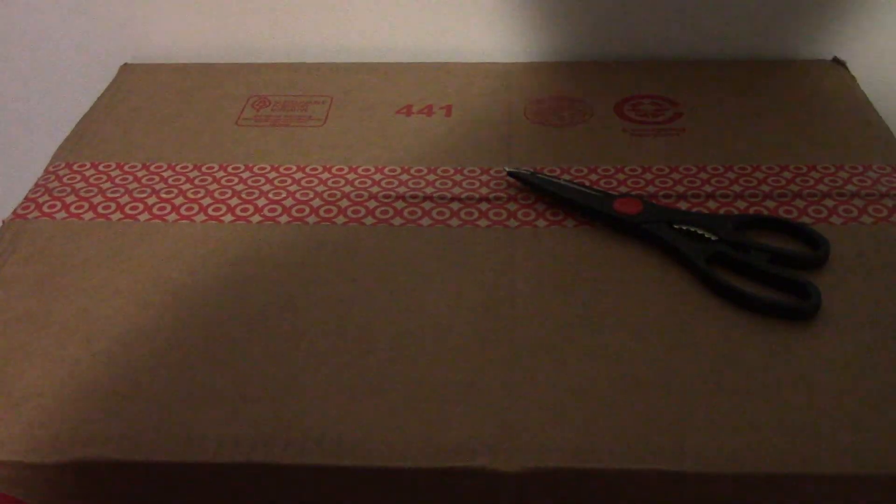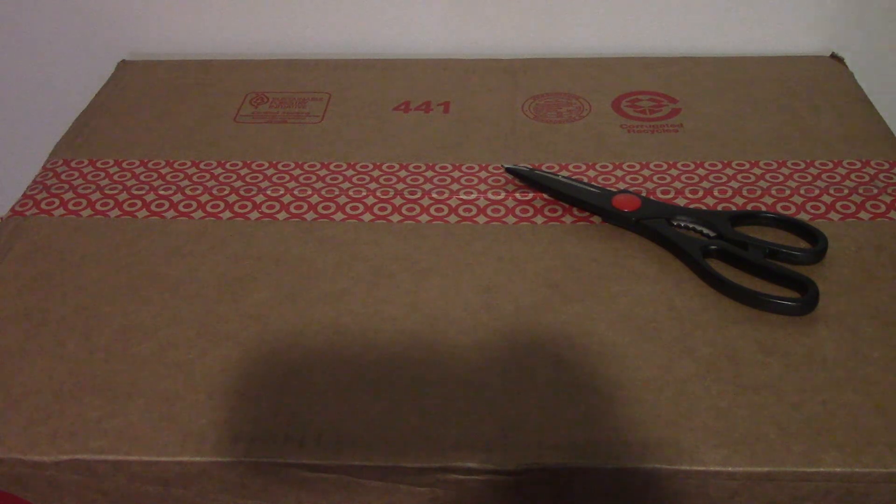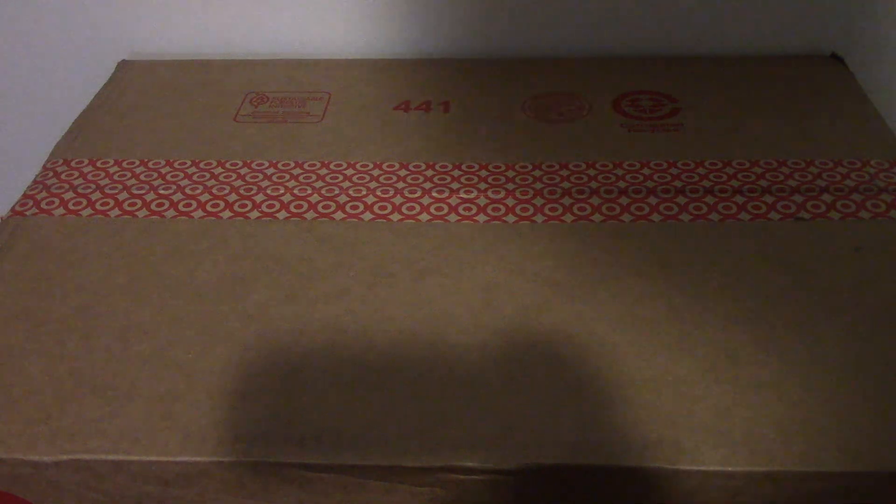Hello guys, it's LaserTV here, and this time as you can see we are doing another Target haul. And yes, these are sets, and no, they're not Minecraft like the last Target haul we had.